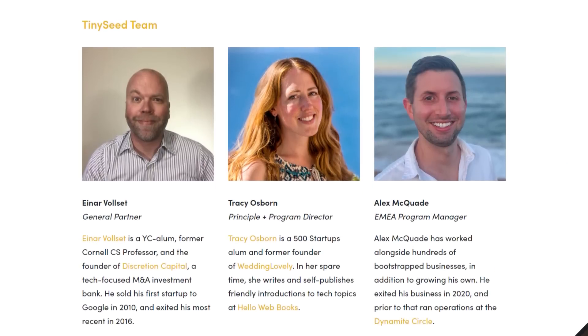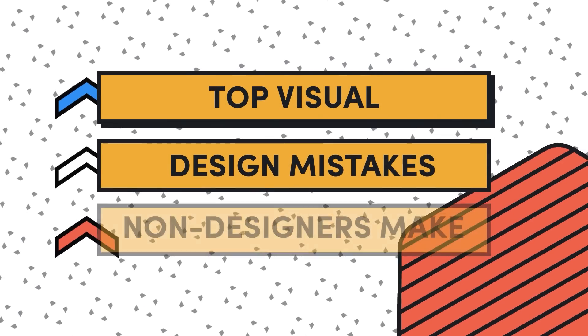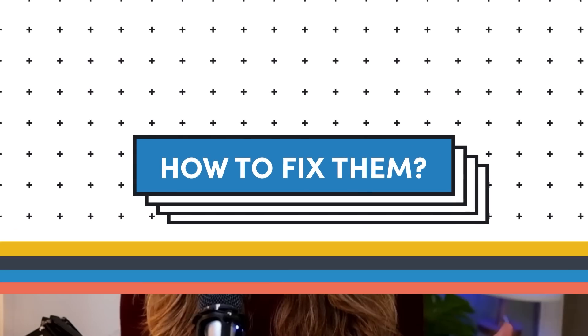With over two decades of experience as a visual and user experience designer, and having reviewed hundreds of SaaS websites in my role as program director at TinySeed, I have seen every design mistake under the sun. Today I'm here to tell you the top visual design mistakes I see non-designers make over and over and how to fix them. Later in the video, I'll let you know the mistake I too often see founders make even after they paid thousands for a designer to create a professional landing page. So let's get started.